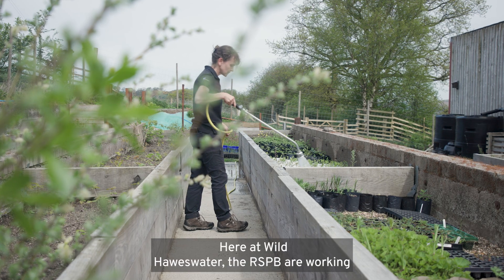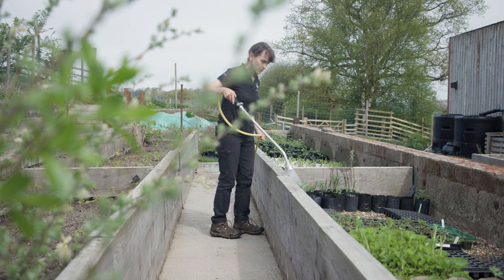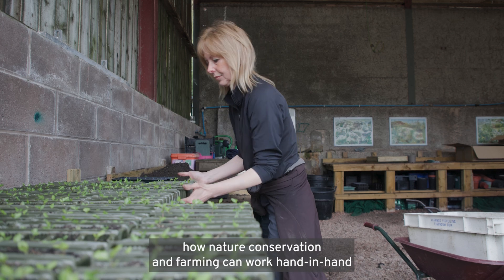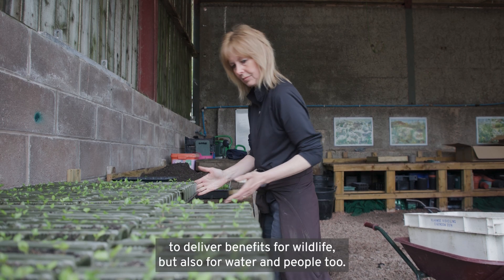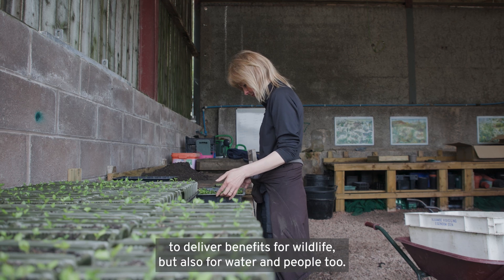Rivers have been straightened for draining the fields to improve them for agriculture. Here at Wild Horsewater, the RSPB are working in partnership with United Utilities, the landowner who owns the site, and our work is about showing how nature conservation and farming can work hand in hand to deliver benefits for wildlife, but also for water and people too.